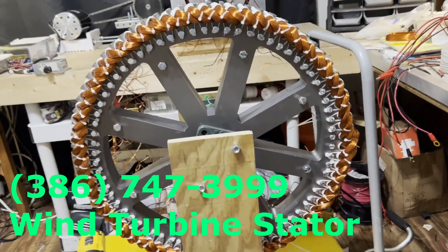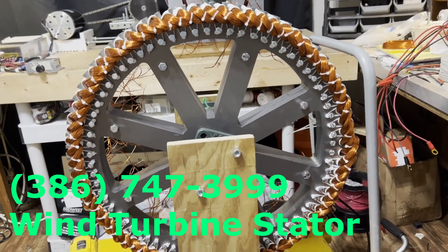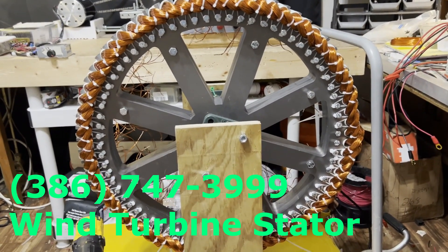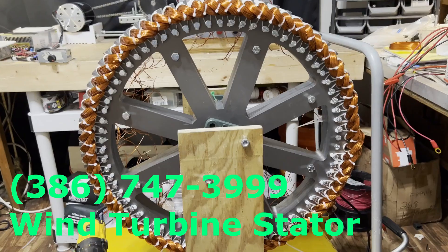This is our latest stator. Now it goes in the main wind turbine. You can see the size of this thing — it's almost 36 inches across.